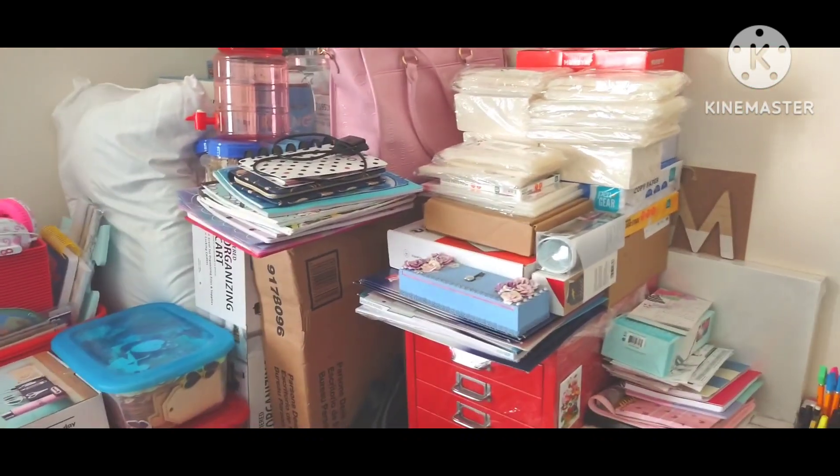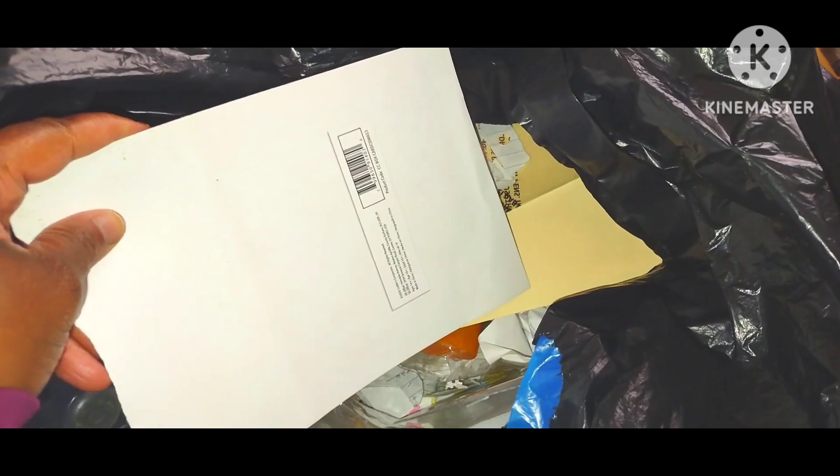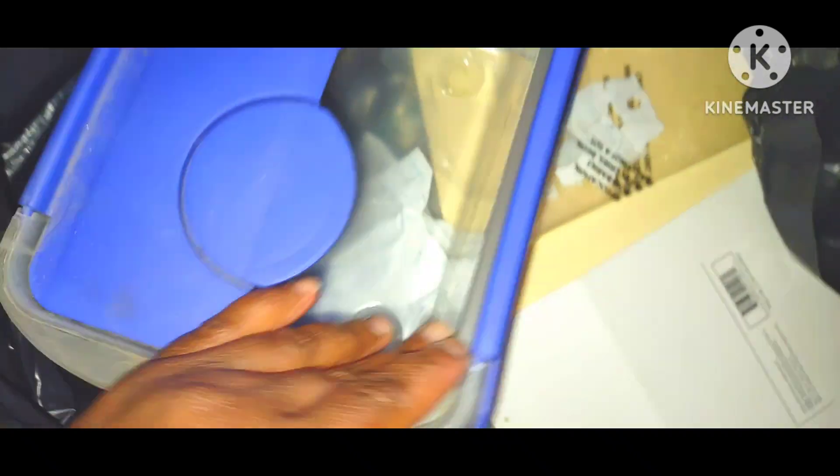This is just a vlog with me cleaning up this daggone room. I'm throwing junk away — look at all this stuff. This container had to get thrown away. It doesn't even stay closed, it's dusty and dirty, so I got all this trash to go. I'm throwing junk away.